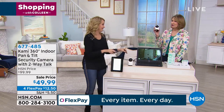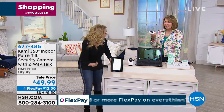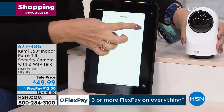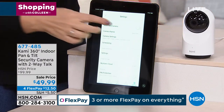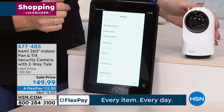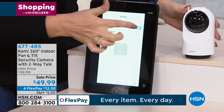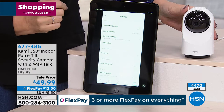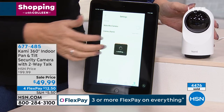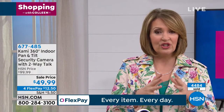You can use it as a baby cam. You can even travel with it — leave it in a hotel room if you wanted, if you have Wi-Fi. Think about the possibilities: if you have a vacation home you want to keep an eye on. Over 4,000 have already been spoken for, so jump in and take advantage of the huge markdown. Under $50, and on top of that it's $12.50 to get it home on flex pay.